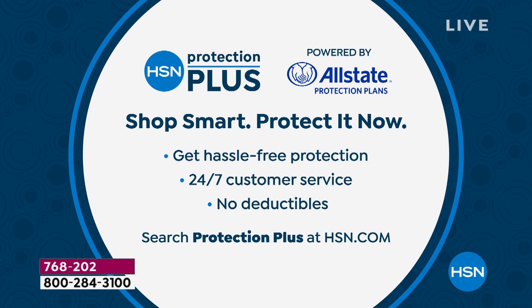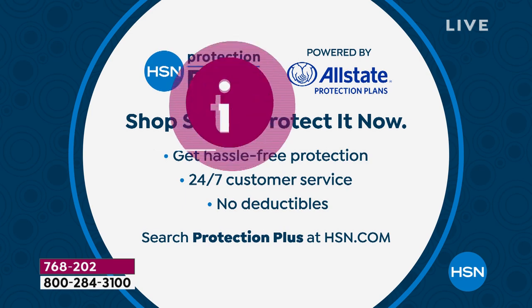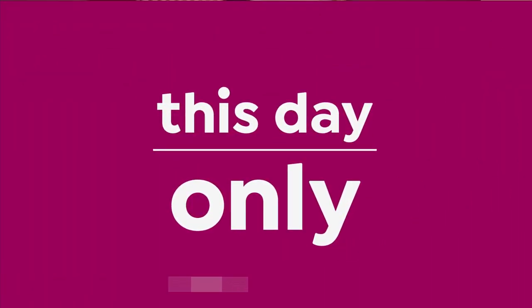Thanks, Rebecca. Hey, by the way, don't forget about our Protection Plus. It's an awesome way to really feel comfortable with your purchase. We have a 30-day return and great warranties from a lot of companies, but having Protection Plus gives you that sense of security — no hassle, no questions, no surprise deductibles. You can learn more about it on hsn.com.